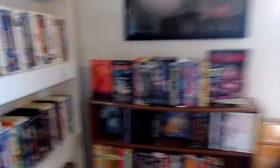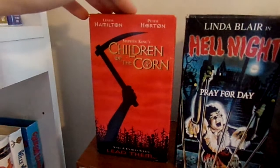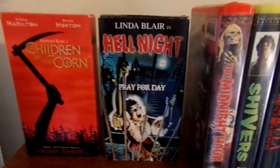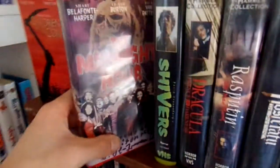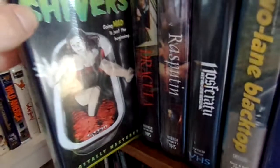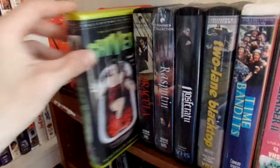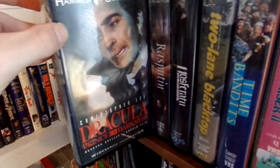So there's the main shelf. Then I'm moving on over to my Anchor Bay tapes section. I've got my clamshells right here — Children of the Corn Anchor Bay release, Hell Night, and the Midnight Hour Anchor Bay clamshell. Cronenberg's Shivers Anchor Bay clamshell. Dracula: Prince of Darkness from the Hammer Collection. Then Rasputin from the Hammer Collection — this is still sealed.